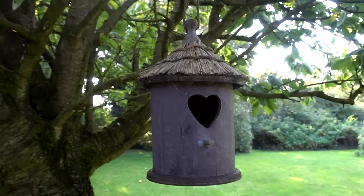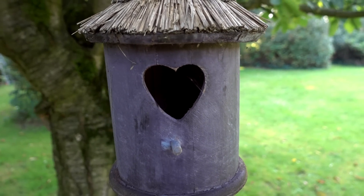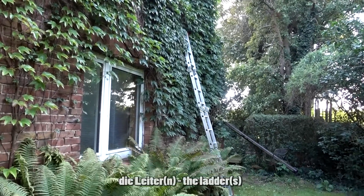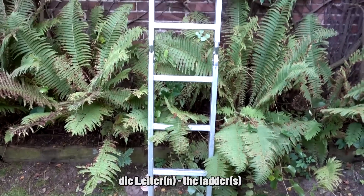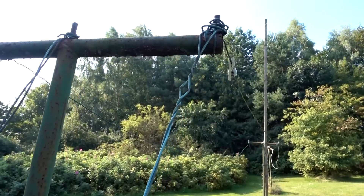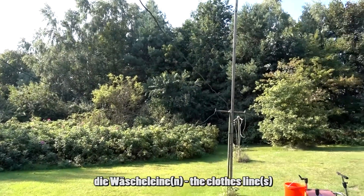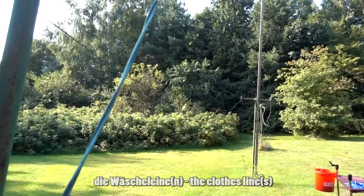In diesem Vogelhaus leben jedoch keine Vögel — das ist schade. An dem Haus lehnt eine Leiter — die Leiter oder die Leitern für den Plural. Wir haben in unserem Garten auch eine Wäscheleine — die Wäscheleine oder die Wäscheleinen.